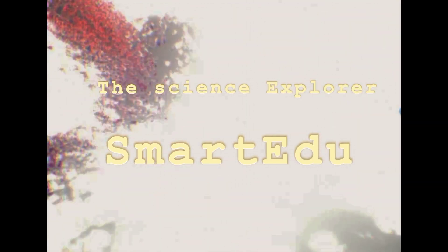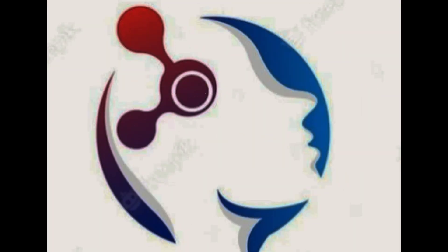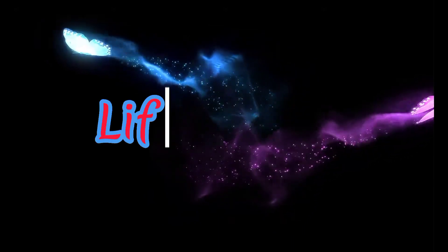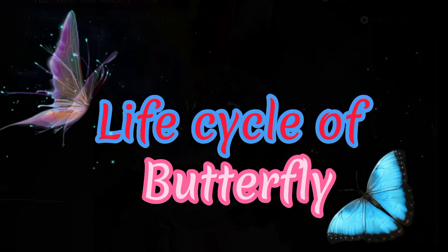Hey guys, welcome back to our channel where we explore the wonders of science. Today through the science explorer, we are going to explore the amazing life cycle of one of the most beautiful creatures on earth, the butterfly.